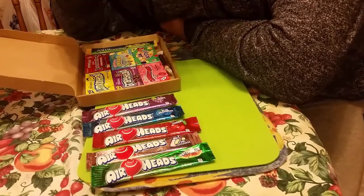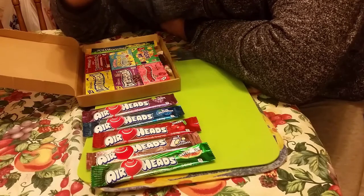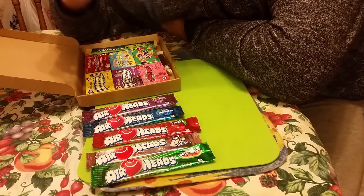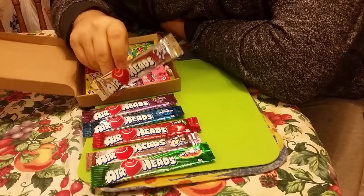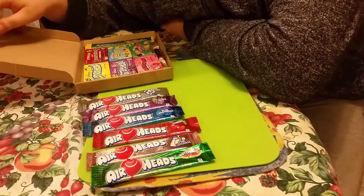This one - white mystery. God knows what this is until we open the packet. It doesn't even say what flavor it is, not even on the internet. So it's gonna be a mystery for us and a mystery for you.